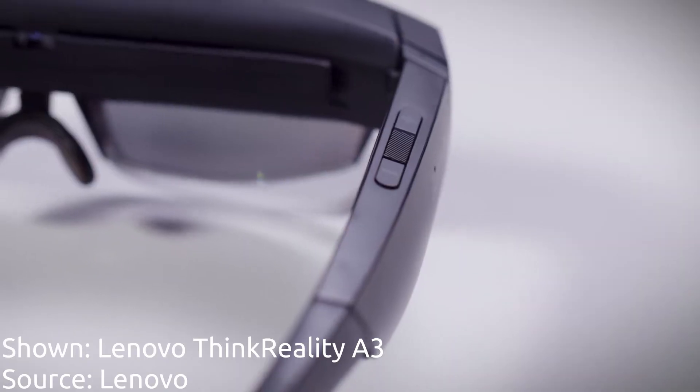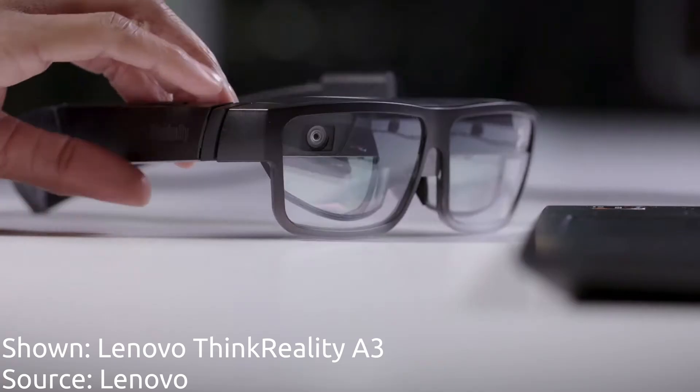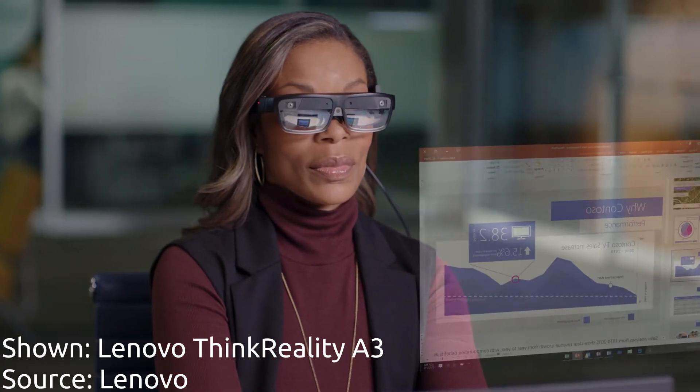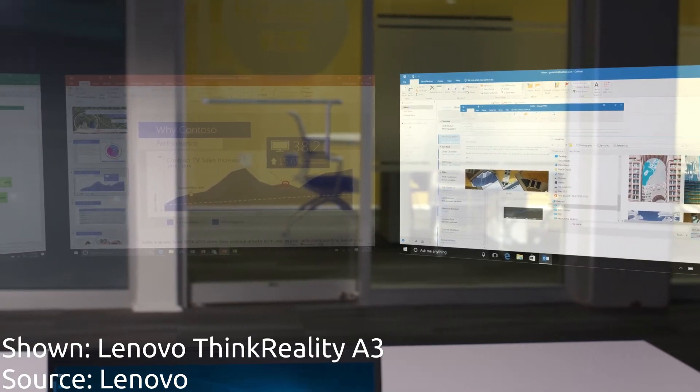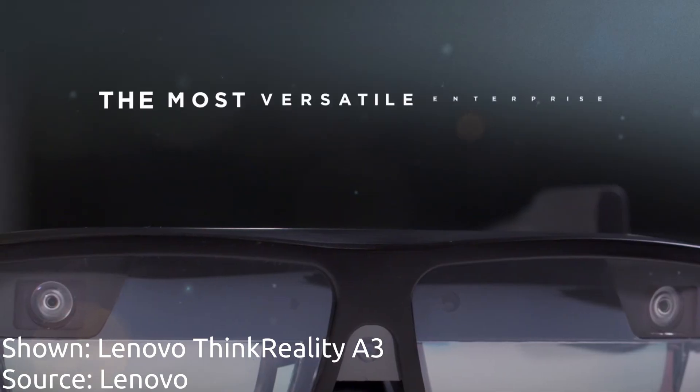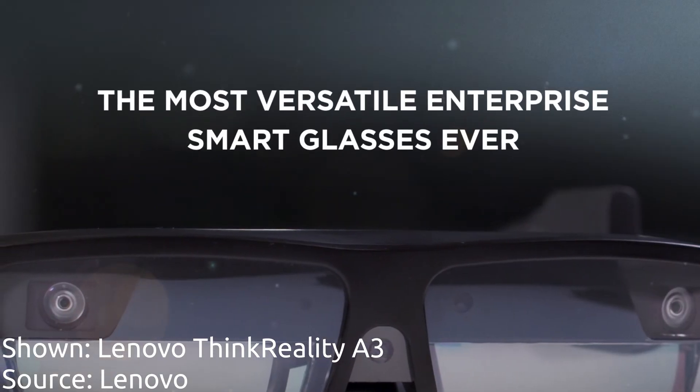An often underappreciated category of smart glasses is screen smart glasses, or productivity glasses. These are designed to serve as external monitors and be interfaced with similarly to how you would interface with your laptop. The most notable product in this category is the Lenovo ThinkReality A3.